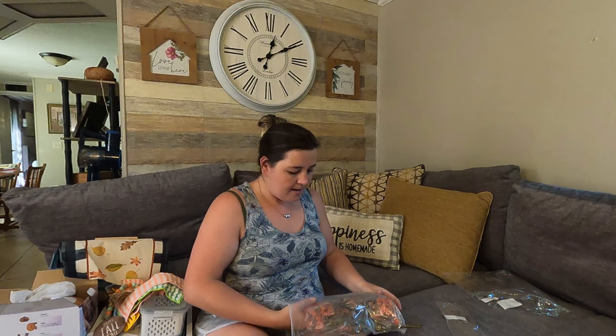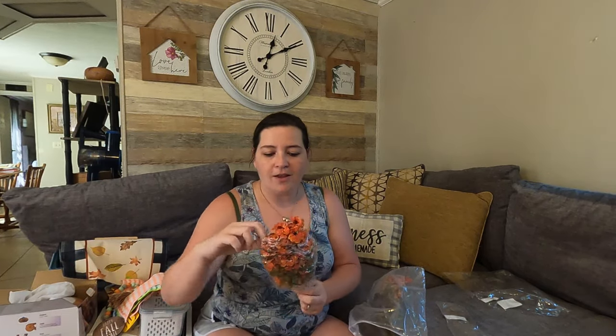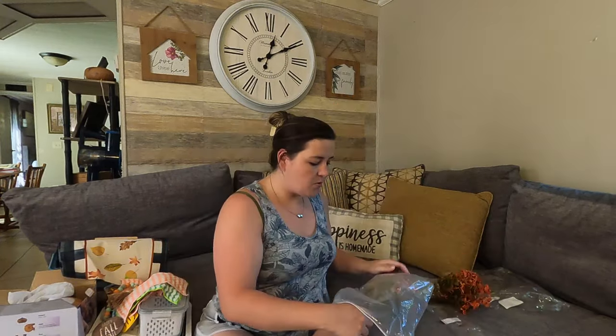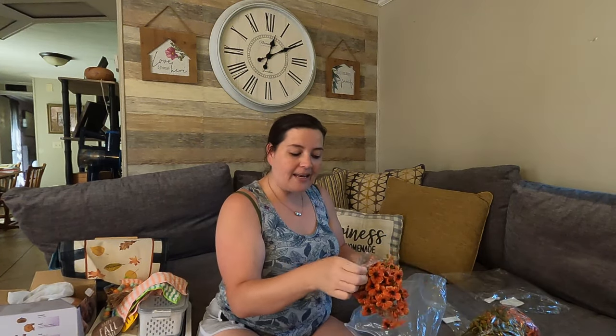Last but not least, I got some bouquets of fall flowers to put in my mason jars. They come all bunched up so you'll have to spread them out and make them pretty — look how cute that is, very fall-like. It came with two of them but I'm going to keep the second one bundled until I'm ready to arrange it. I'm so excited!